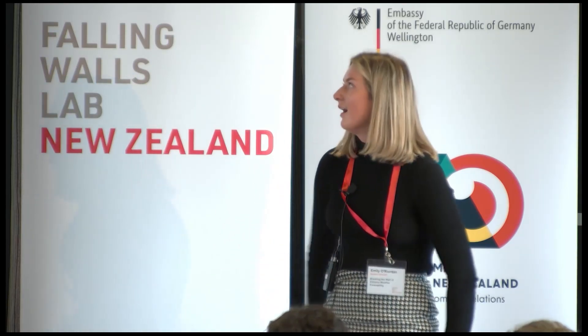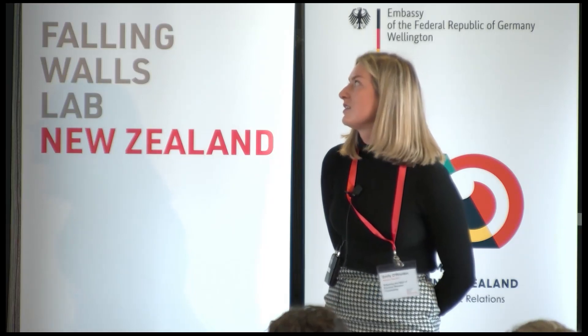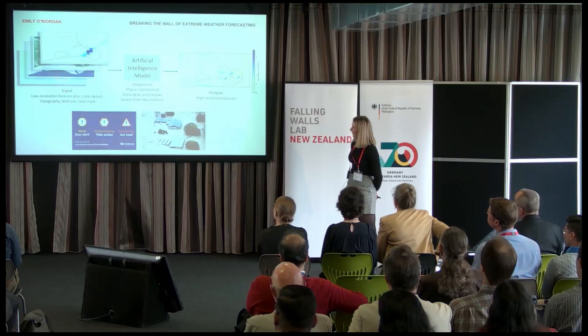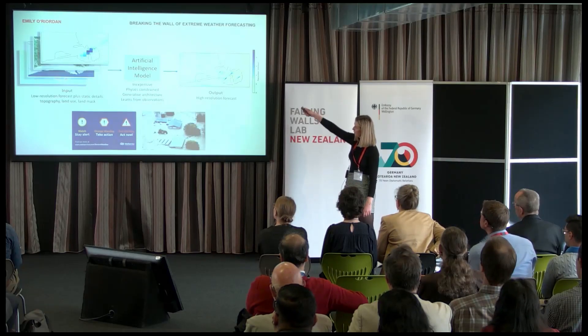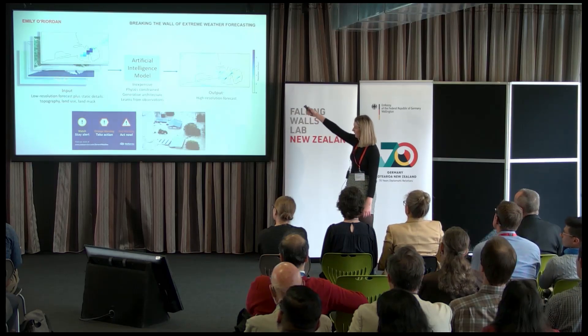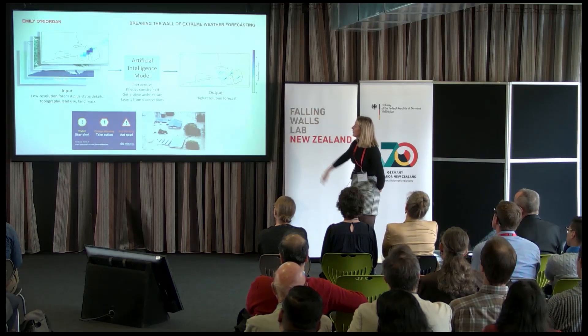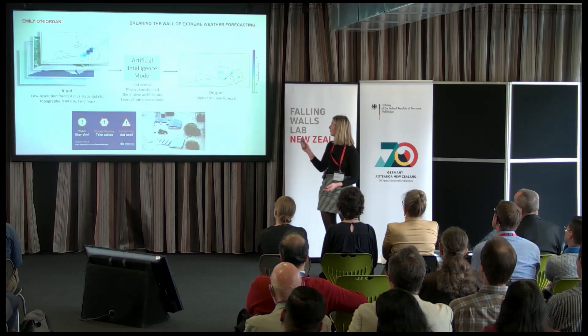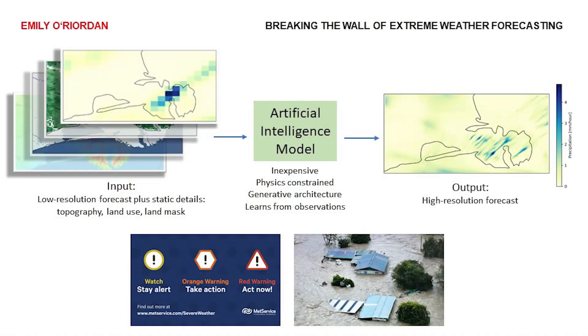However, I'm currently working with MetService on producing a generative artificial intelligence model that aims to solve this issue. The AI model will learn how to go from coarse resolution images like the ones shown here, and also use some other static details such as topography, and it will learn how to create high resolution forecasts that have a lot more localised detail within them.